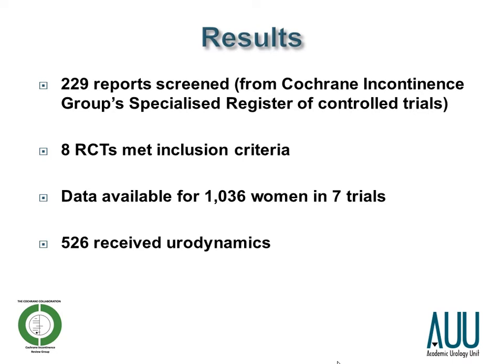The results: we screened 229 reports in total, and eight RCTs met our inclusion criteria. This gave data for 1,036 women in seven trials, 526 of whom received urodynamics.